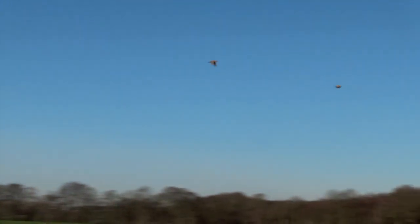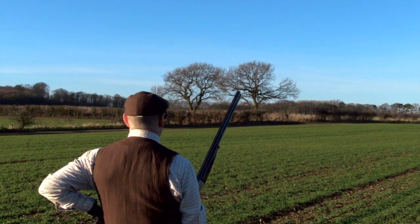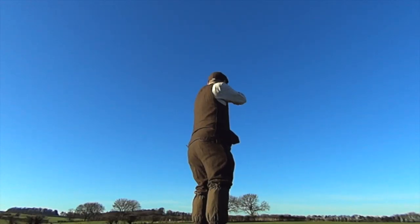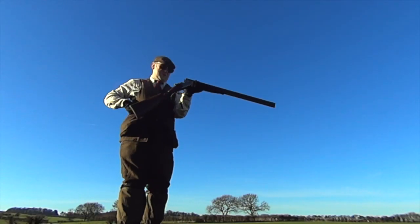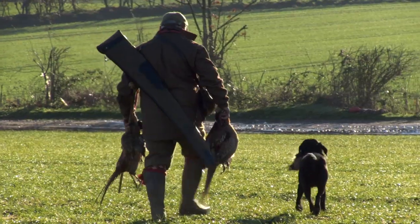Wes proves there's no need for barrel warmers when the birds are flying this well. The first drive of the day is already filling his boots. The Ely VIPs are leaving them dead in the air. That was an entertaining drive — quite a lot of partridges flying low among the guns but an equal number, if not more, actually lifted. With a mixed bag of partridge and some pheasants, it's been a fruitful drive for all the guns.